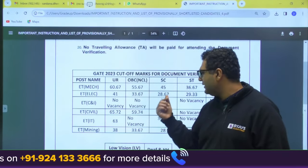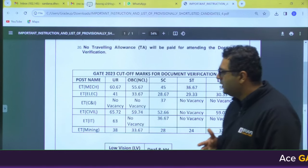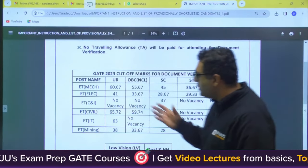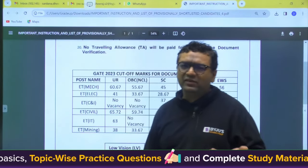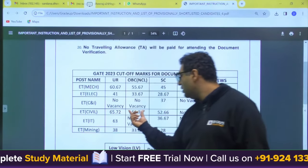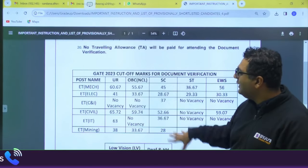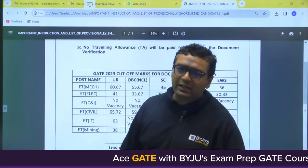For Mechanical: OBC 55.67, SC 45, ST 36.67, EWS 56. For Electrical: General 41, OBC 33.67, SC 28.67, ST 29.33, EWS 30.33 — the lower marks for Electrical are because the paper was difficult, with maximum marks around 66. For Civil: General 65.72, OBC 59.74, SC 52.66. For IT: General 63. For Mining: General 38.